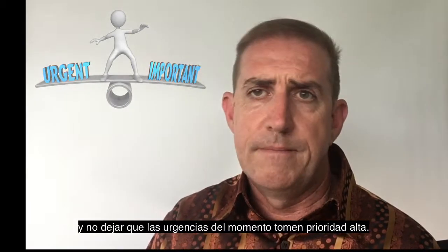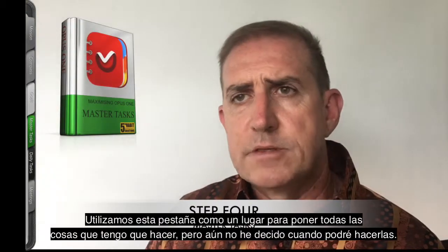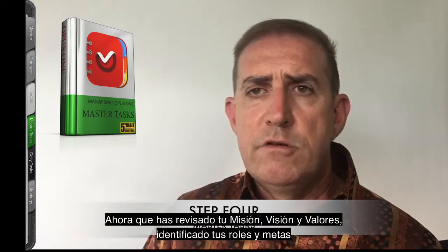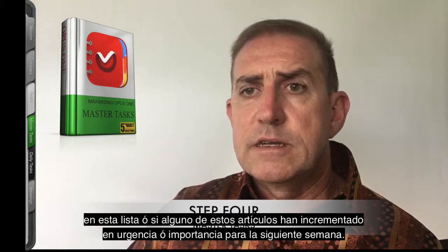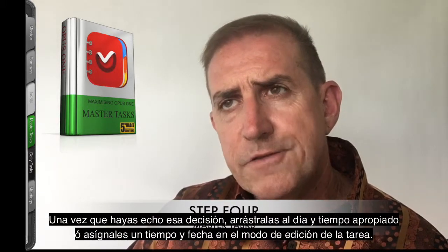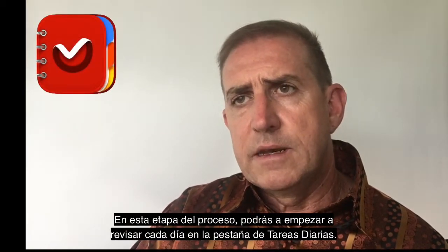The next tab in the weekly planning process is the Master Tasks tab. I use this tab as a place to put all of the things I know I need to do but haven't yet decided when I'll be able to do them. Now that you've reviewed your mission, vision and values, identified your roles and goals, and asked what's the one thing you can do to have the most positive impact — you can look at this master list of tasks and ask yourself if there's going to be time to complete any of the items on this list, or if any have increased in urgency or importance for the week ahead. Once you've made that decision, drag these to the appropriate day and time, or assign a time and date to them in the editing mode of that task.